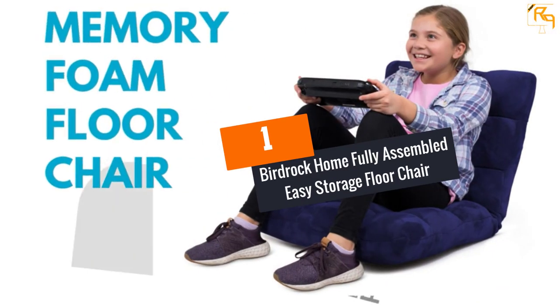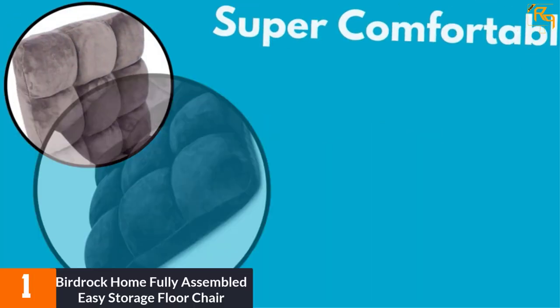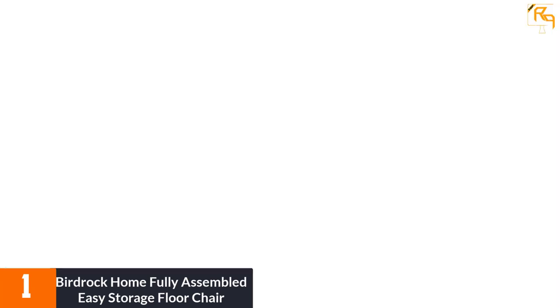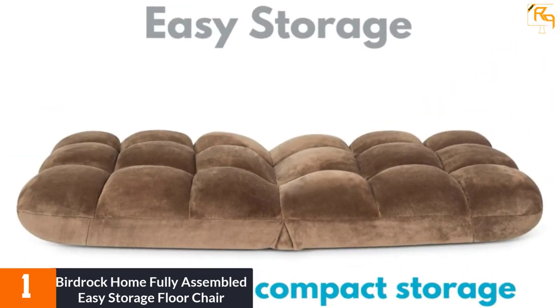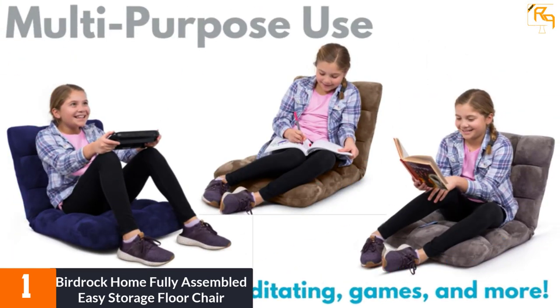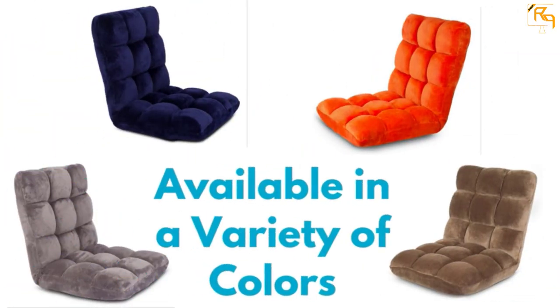At number 1, the Birdrock Home Fully Assembled Easy Storage Floor Chair. This adjustable chair from Birdrock is made from 14-position memory foam, making it a very comfortable seating option. The backrest can be angled in different ways, making it a perfect option for both adults and kids. The chair is foldable and can be carried anywhere for sitting and stored when not in use. This posture-correcting, all-purpose sitting chair is the ultimate option for both adults and kids.